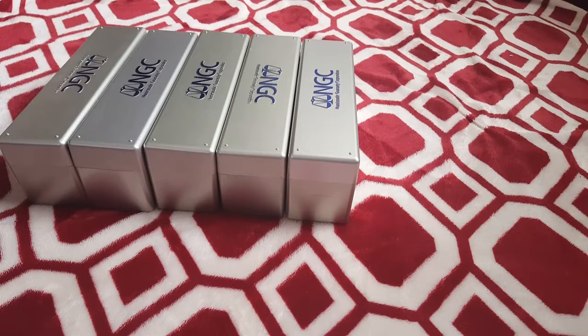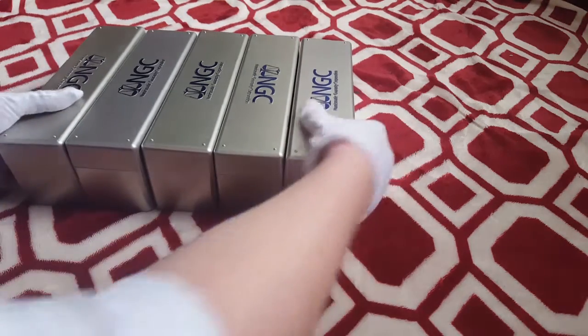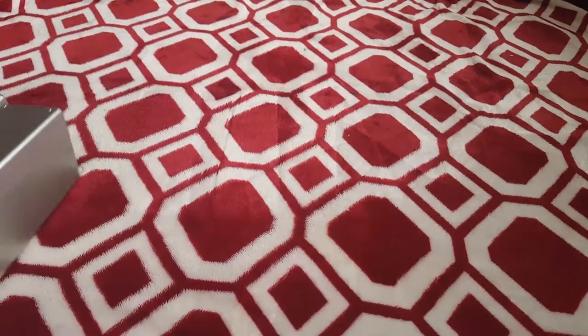Hi guys, it's Fritz and Madison Askew here of Fritz's Silver Bullion and Coin. We have a family eBay store and we sell silver, gold coins, bars and stuff. We were sorting some of our numismatic coins out and decided to make a YouTube channel and show some of our stuff. Today we have just the Australian coins of our NGC collection. Most of them are for sale in our eBay store — the link will be in the description. Let's go ahead and get started.